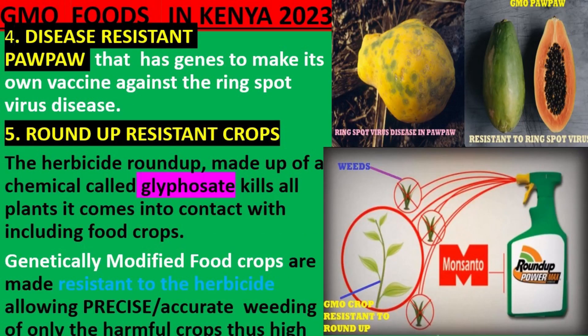5. Roundup-Resistant Crops. The herbicide called Roundup, made up of a chemical called glyphosate, kills all plants it comes into contact with, including food crops. Genetically modified food crops are made resistant to the herbicide, allowing precise weeding and thus high yields.